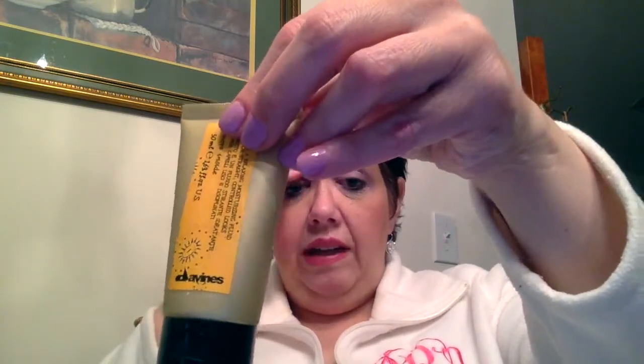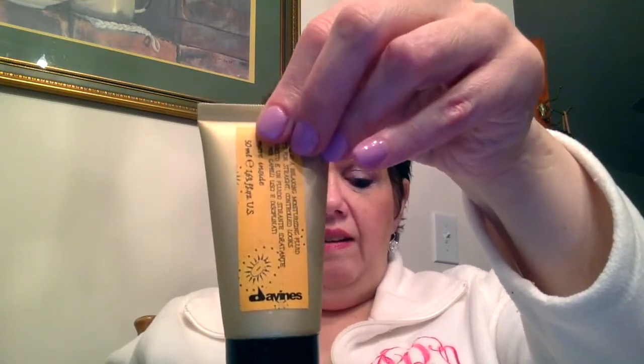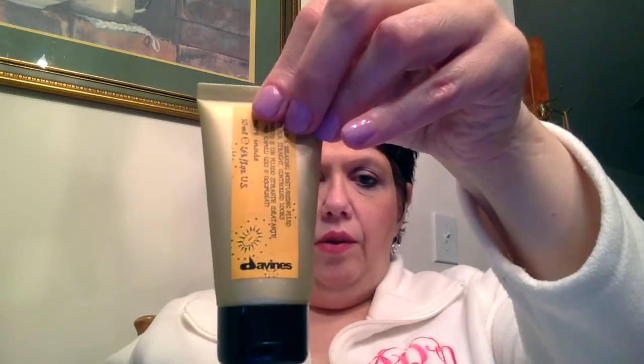The next thing here is this Davines product — a hair product. It's the Davines relaxing moisturizing fluid, and this is probably the fourth Davines product I've used. I've had their shampoo and conditioner. I haven't had another texturizing spray. I'll show you a little bit of what the gel looks like — there it is on my finger. It's creamy, kind of a creamy fluid.